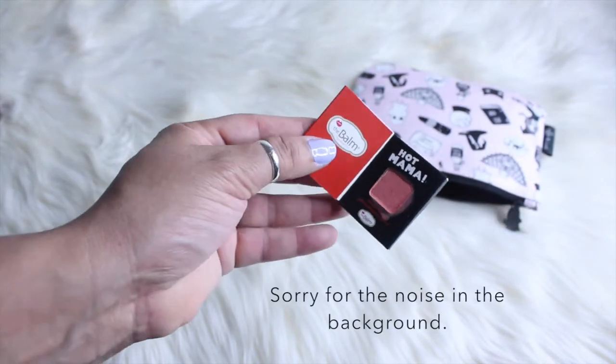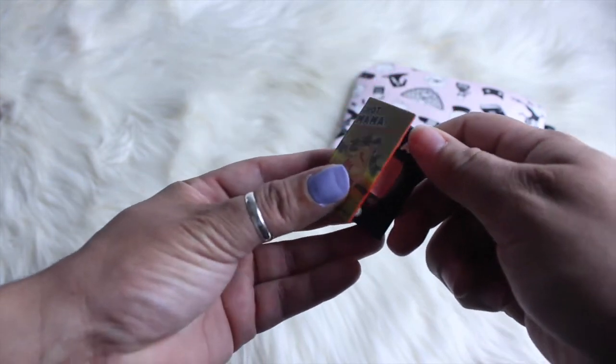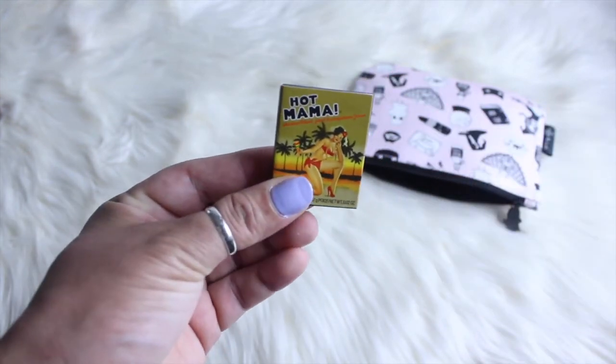So that is what I got in my Ipsy Glam Bag. I can't wait to see what everyone else gets, and I hope you guys enjoy this video. Talk to you soon!